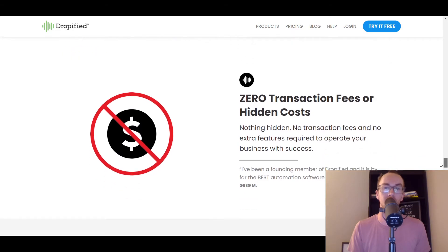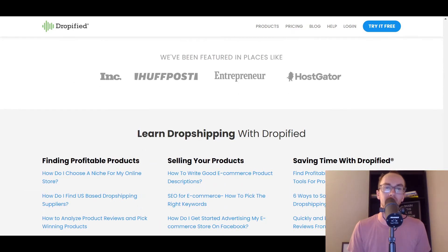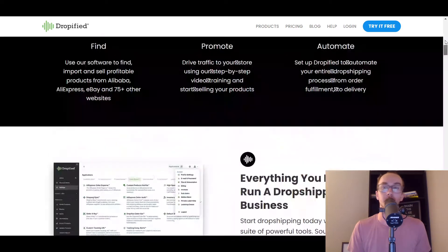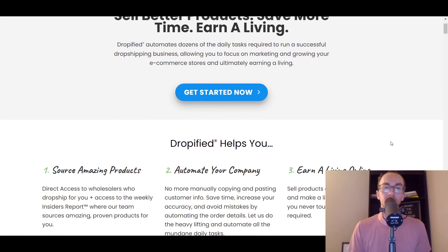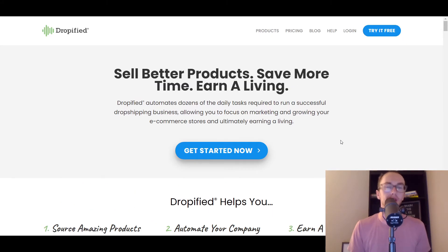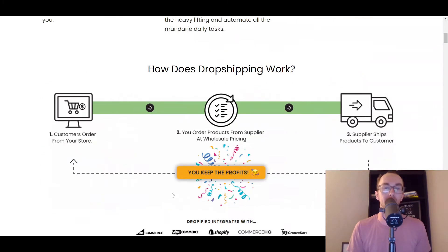They have imports and really everything that you would typically expect from a dropshipping platform. So definitely take a look at Dropified, depending on what you're looking for — they have that BigCommerce integration.